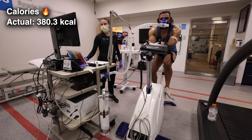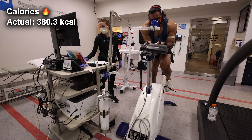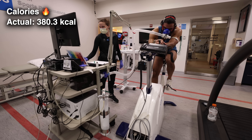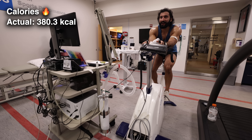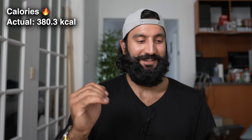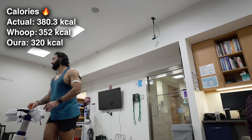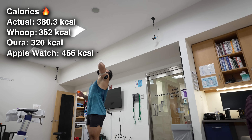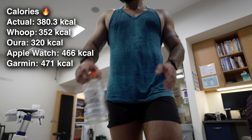With cycling there's less movement, so the heart rate numbers can potentially be more accurate with some of these devices. I did die on the last stage — it only lasted about a minute to a minute and a half, but I've almost never cycled. Here are the results in order of closest to farthest: Whoop on my bicep at 352 calories, Oura Ring at 320 calories, Apple Watch at 466 calories, and Garmin at 471 calories. That's a total inverse from the last lab test — the list literally flipped itself.